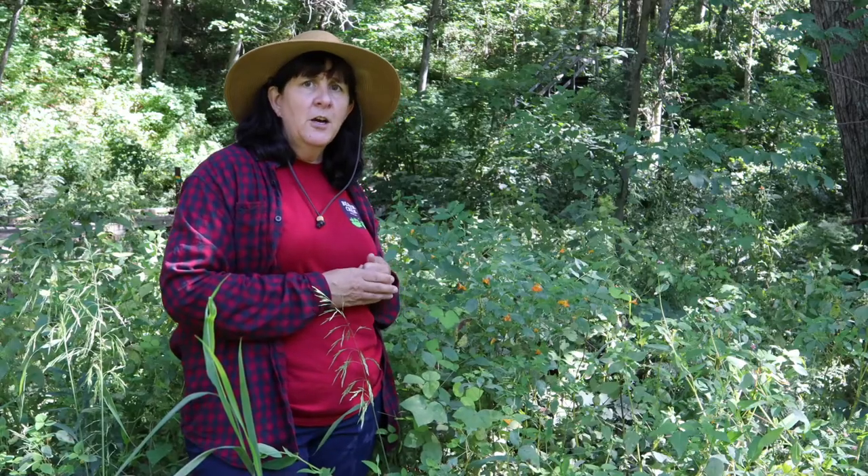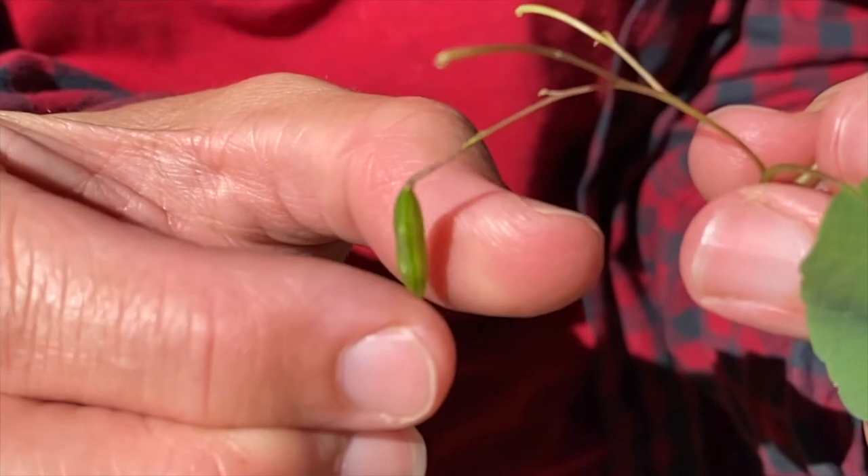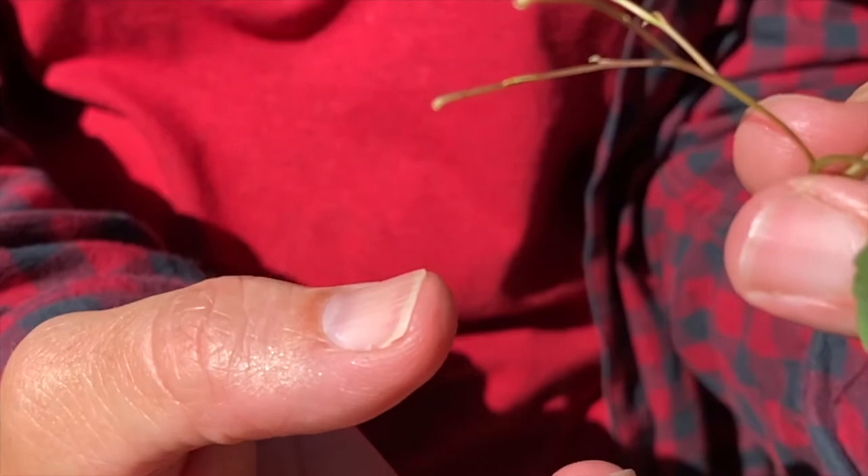The reason they are called Touch-Me-Nots is the seed capsule gets very thick and is designed to explode with very little touch or pressure.